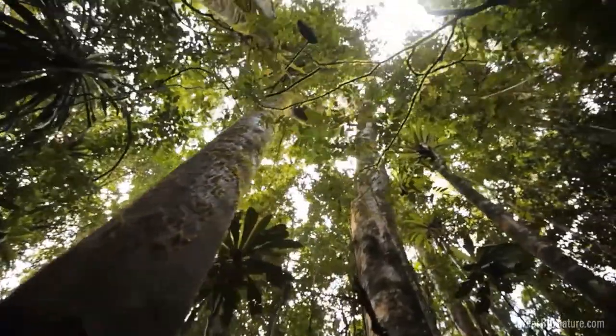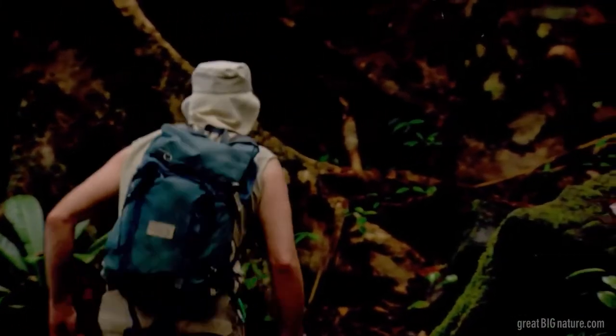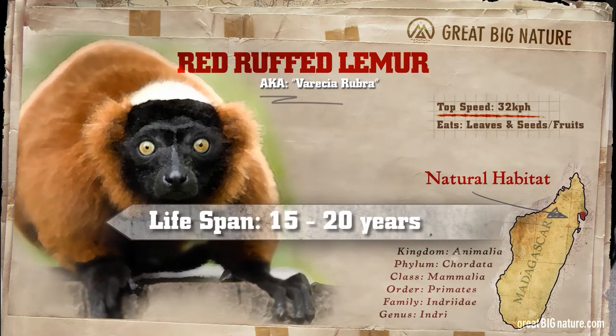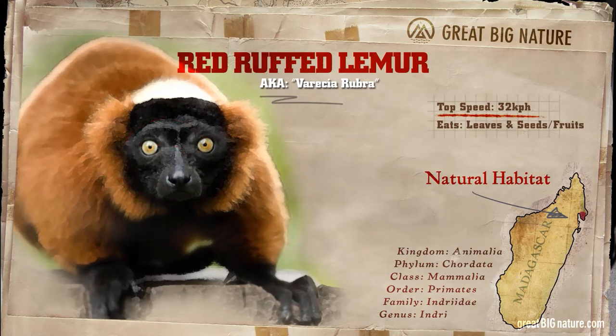OK, time to get back to business, to find the extremely rare Red Ruff Lemur. This lemur is a strange and exotic sight that very few have ever seen in the wild. It is critically endangered, occupying a small area of the Masoala rainforest.